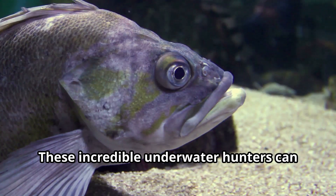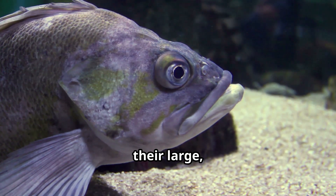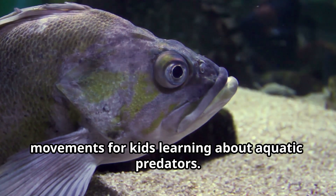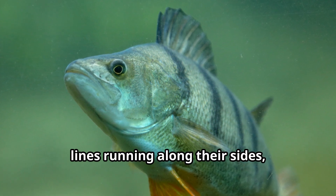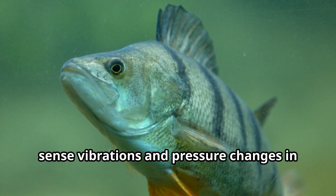Perch fish are incredible underwater hunters that can see in almost all directions at once with their large, alert eyes that detect the slightest movements. Perch fish also possess remarkable lateral lines running along their sides, acting like underwater radar systems that sense vibrations and pressure changes in the water.